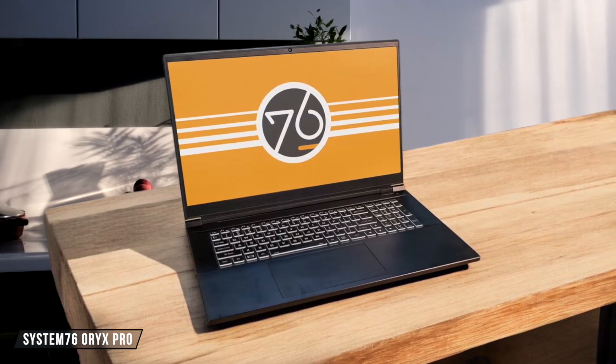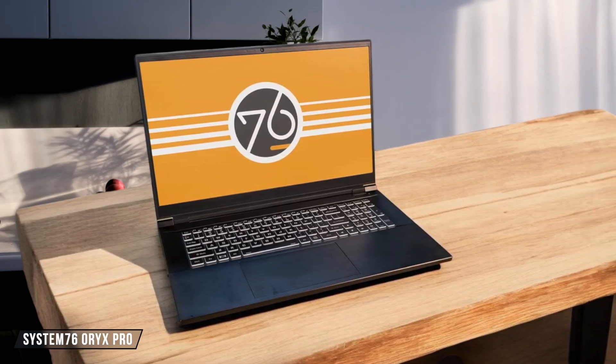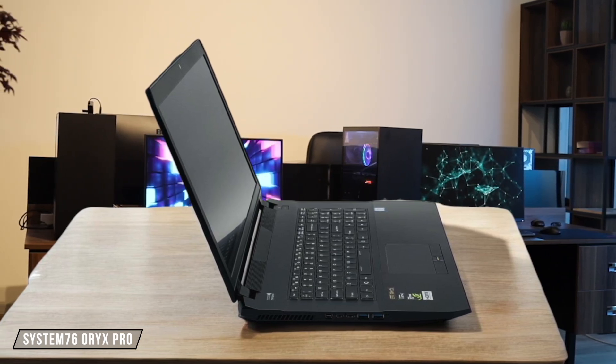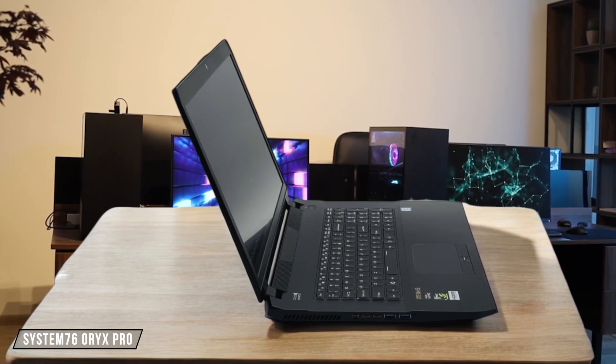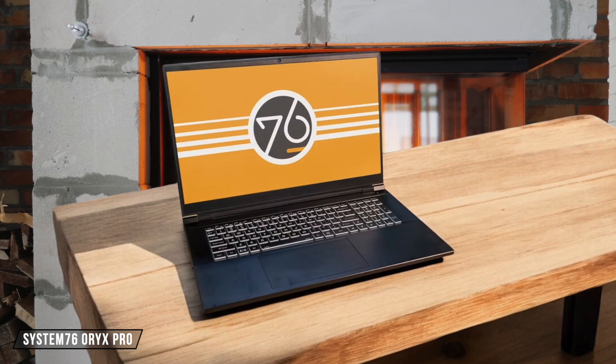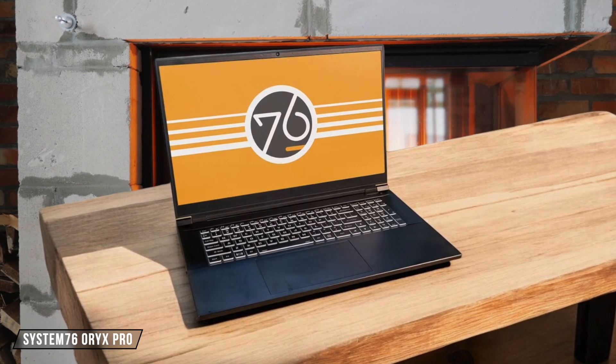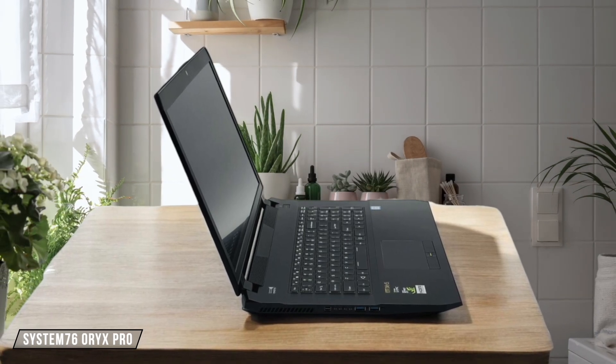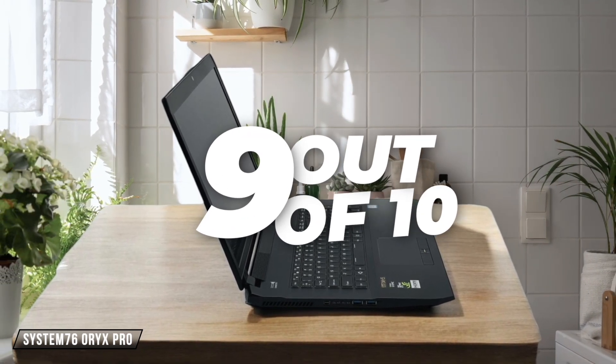The System76 Oryx Pro comes equipped with a monster 13th Gen Intel i9 processor and an NVIDIA RTX 40 series graphics that absolutely demolishes compile times and creative workloads. The combination of DDR5 RAM and PCIe 4.0 storage ensures blazing fast performance in every scenario, making this a true powerhouse. 9 out of 10.